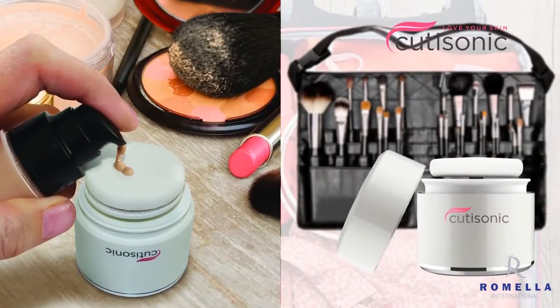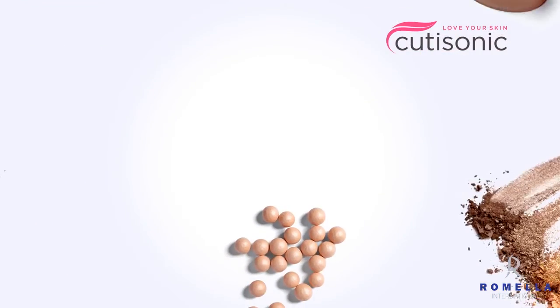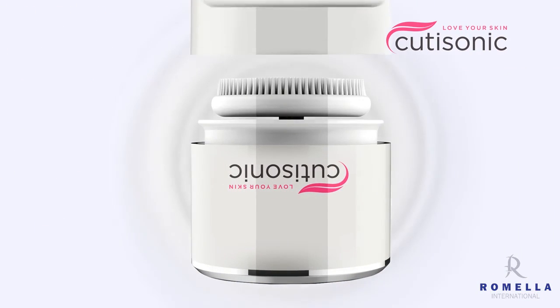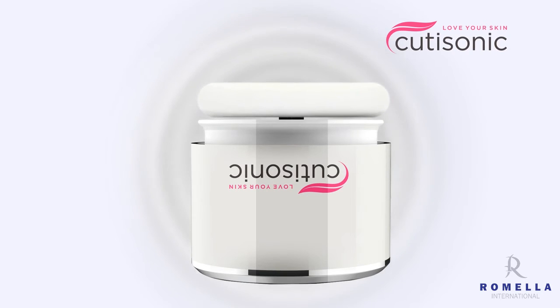It also saves more space by doubling up as a makeup brush. You can ensure flawless application of liquid foundation, blush, powder and more by simply replacing the scrubbing pad with the makeup brush.